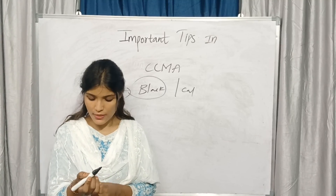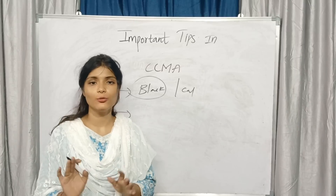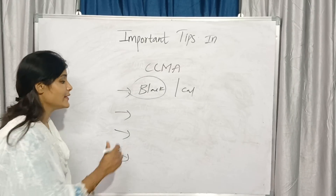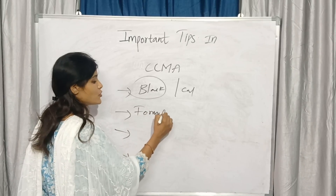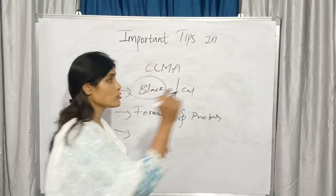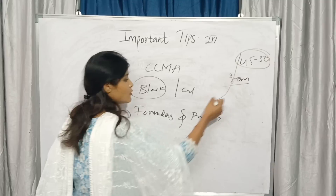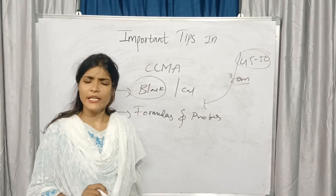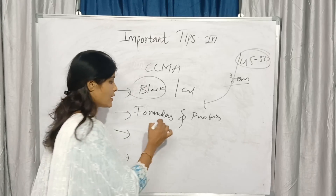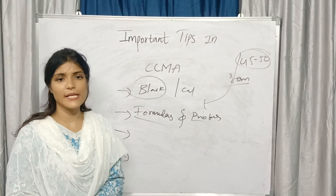Calculator is compulsory. Some students think they will do hand calculations, but don't do that — use the calculator compulsory. The second important thing is formulas and proformas you need to remember. Because out of 80 marks, 45 to 50 marks will be allotted to formulas and proformas only. In chapter 1 you have proformas and formulas, and in chapter 3 you have proformas — it is all formula-based and problematic.